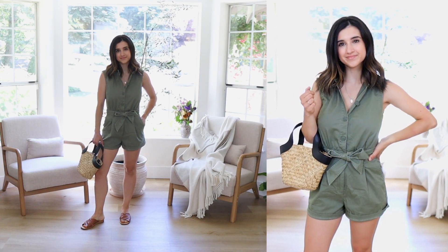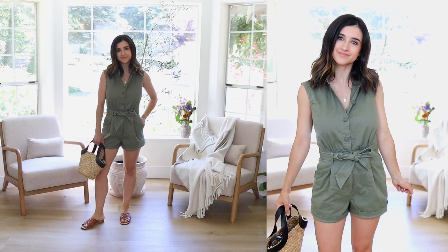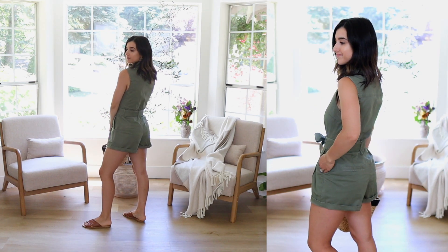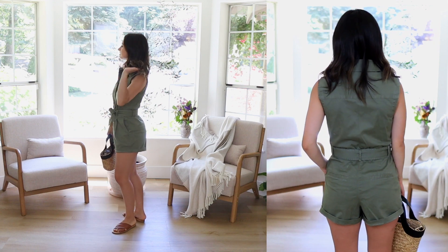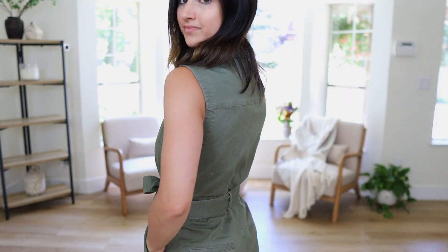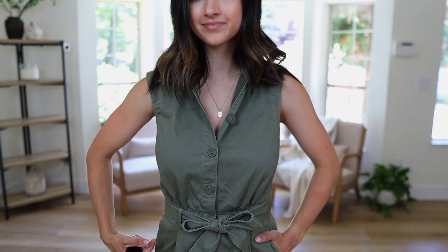So this is actually a romper — it's so stinking cute. It kind of gives me safari vibes. I'm gonna be totally real with you guys: this was probably quite an impulse purchase. I saw it and thought, oh my god, I'm going to the zoo this week, this would be so perfect. I always steer clear from buying an outfit for one occasion, but in this case it's so simple and classic. Not only does this look good for the zoo, you can wear this on vacation, going to the park. This is just an instant mom-approved outfit.